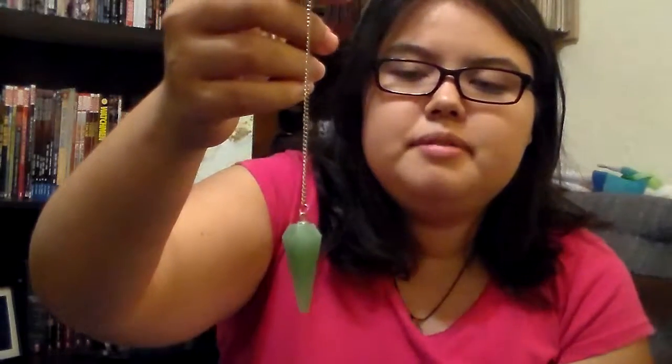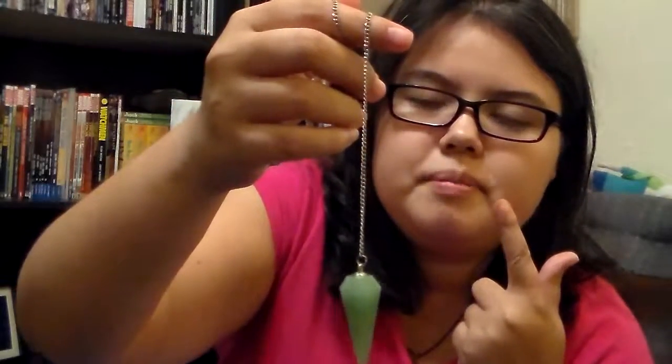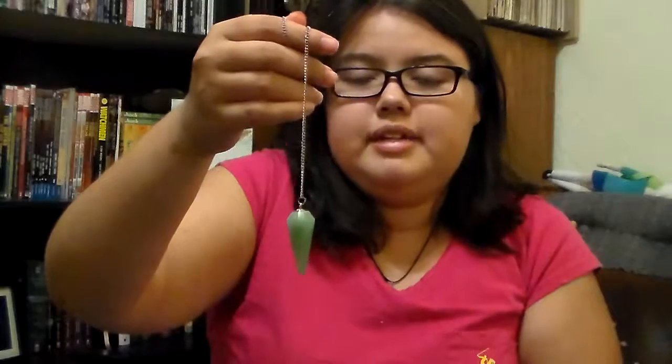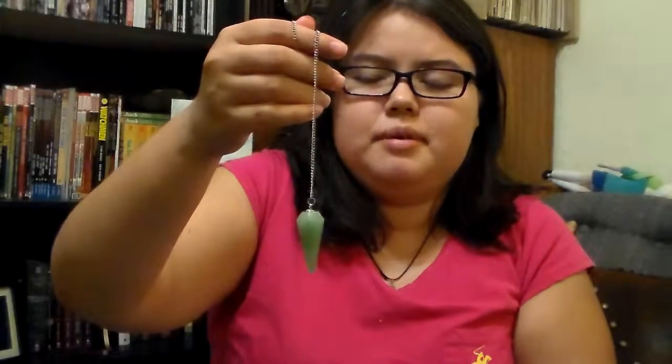Anyway, how do you use these things? I covered the holding positions. Before you use it, you purify it, and then you hold it however makes you feel comfortable. I hold mine like so, and then I ask it yes or no questions. How can you tell if something's saying yes or no? You can ask it to show you yes, no, maybe, and all the other answers. That's what I did with all my pendulums — I wrote it down and memorized it according to each pendulum.